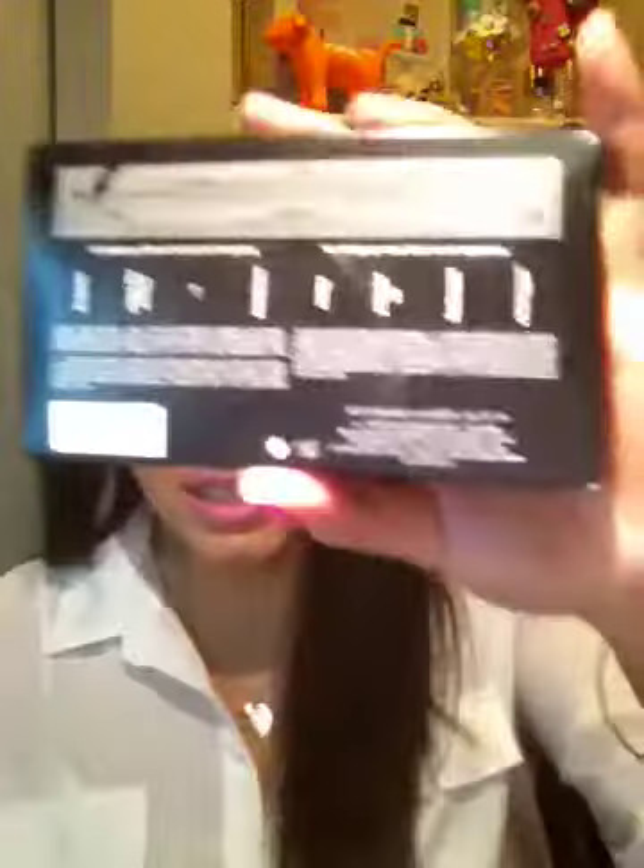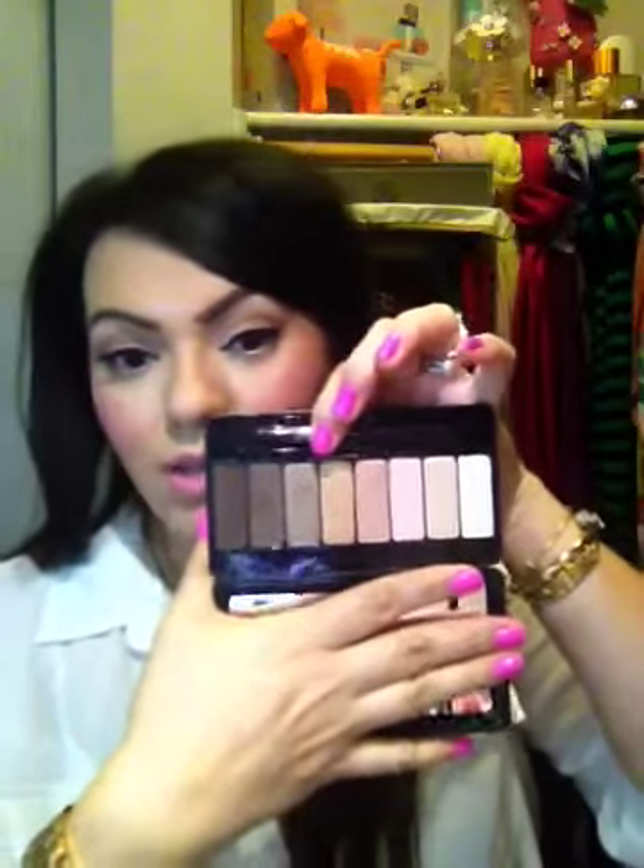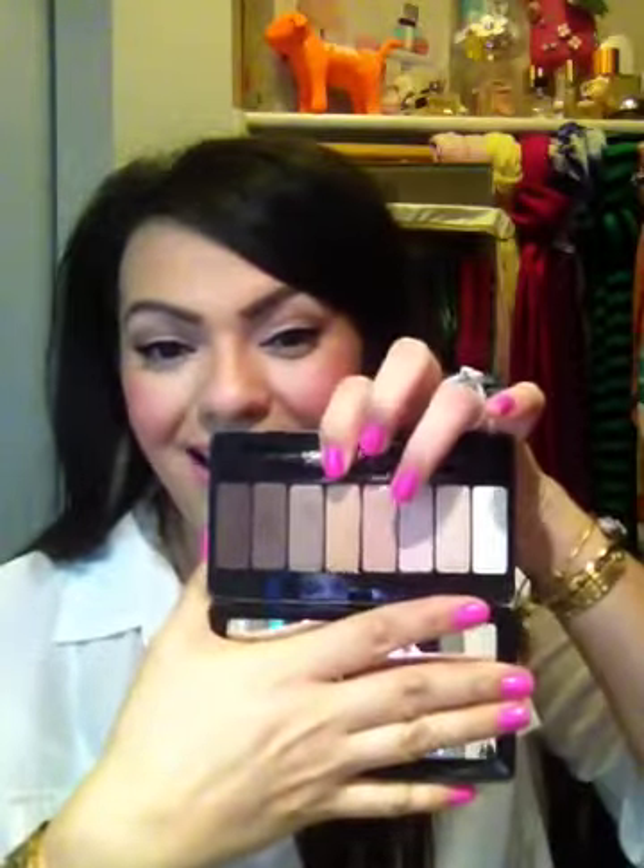One of the other things — I finally picked this up — it's the Kat Von D Saint True Romance Eyeshadow Palette. I absolutely love this. I have used it. Every time I went to purchase it at Sephora we were always out of it. So I finally got it and I've been using it.